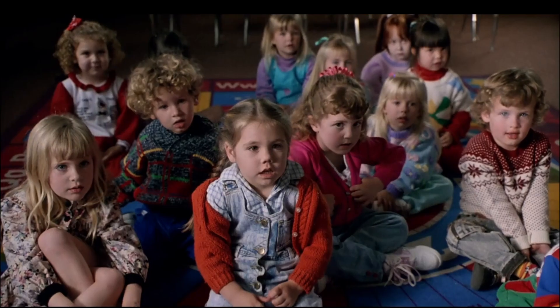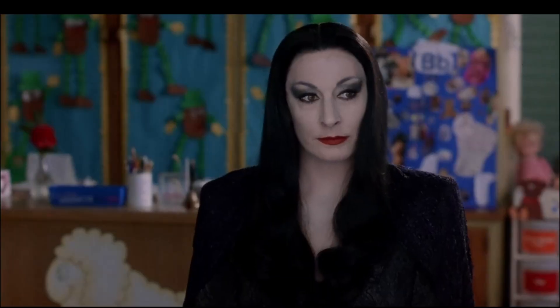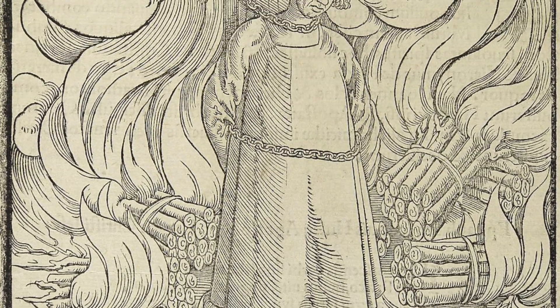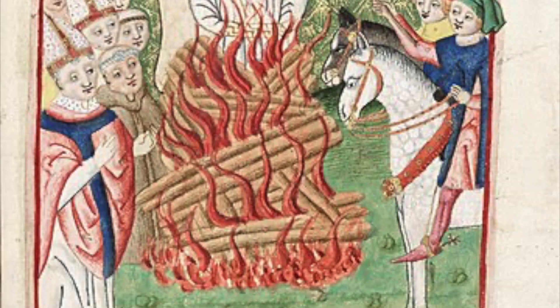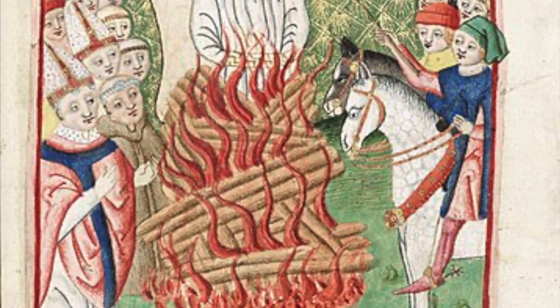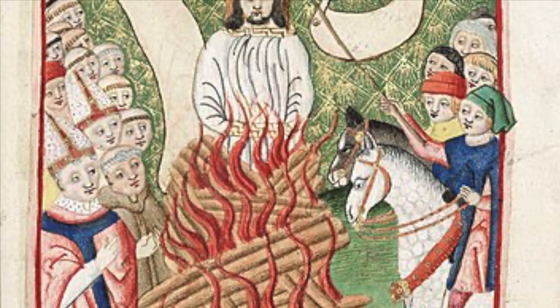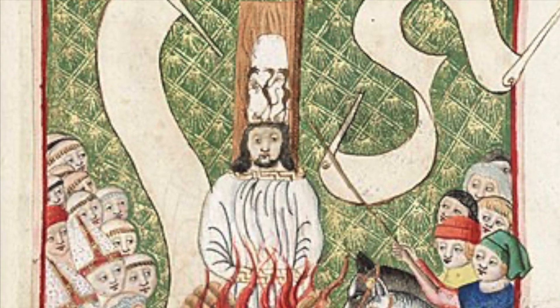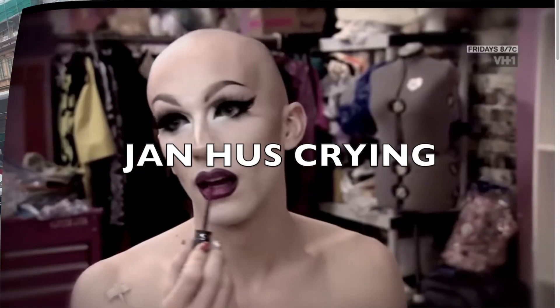Burned alive, writhing in agony. Now, what do you think that feels like? Czechs have a very dark sense of humor. When I first learned about Jan Hus, they called him 'roasted goose' because 'huss' — H-U-S — directly translates to goose. So there's that. Don't joke about that.